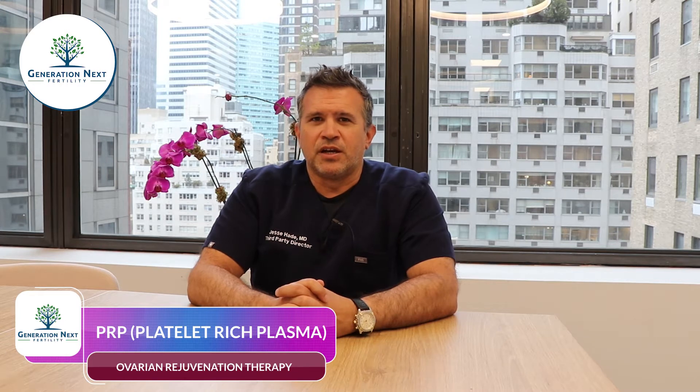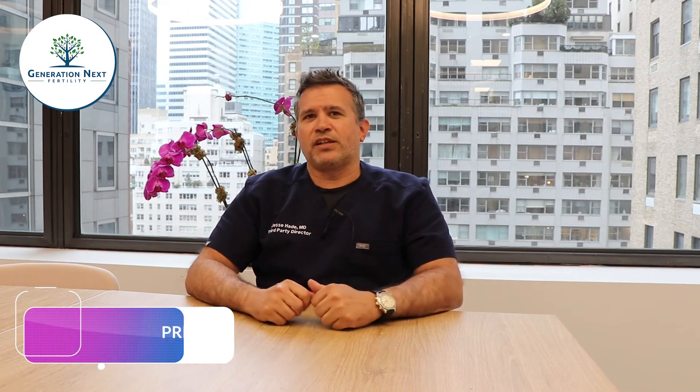Hi, I'm Dr. Haid and I'm with Generation Next Fertility. We're going to talk about endometrial and ovarian PRP. PRP stands for platelet-rich plasma. This is a new experimental therapy that we offer at Generation Next Fertility — a novel approach and really the only approach available for women with low or diminished ovarian reserve to amplify and increase the ovarian reserve and the number of antral follicles competing for ovulation in a monthly cycle.